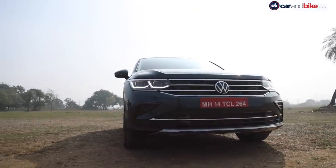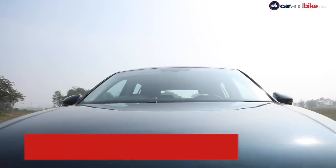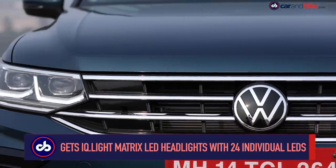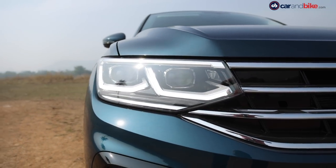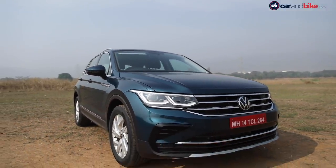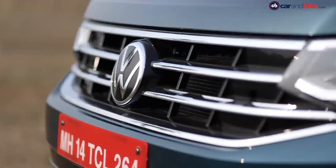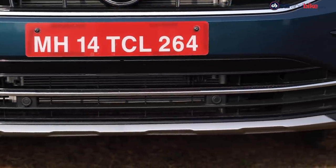The Tiguan comes with updated design and styling in line with the company's latest design language. Up front you have the wide chrome grille featuring the new Volkswagen logo, flanked by new IQ Light matrix LED headlights made of 24 individual LEDs for better illumination. The bold line on the hood and the new bumper accentuate the SUV's aggressive front end, while the wider air dam aids in better airflow. Glossy black inserts, chrome details, and a silver skid plate give it a premium and robust look.